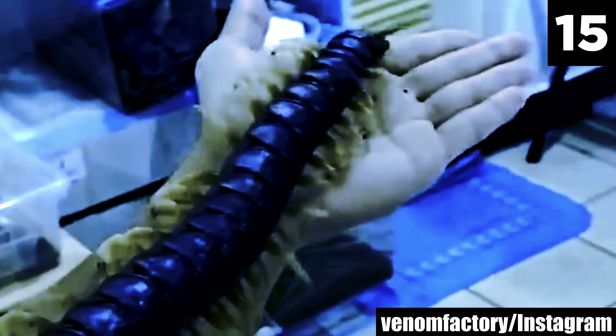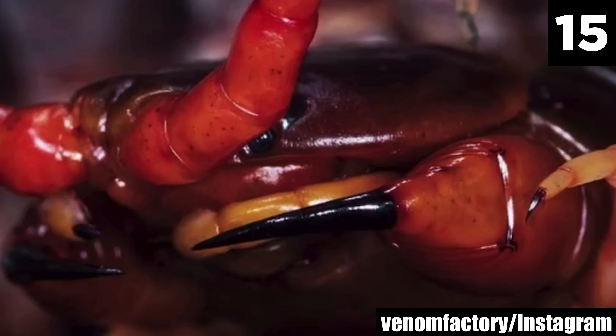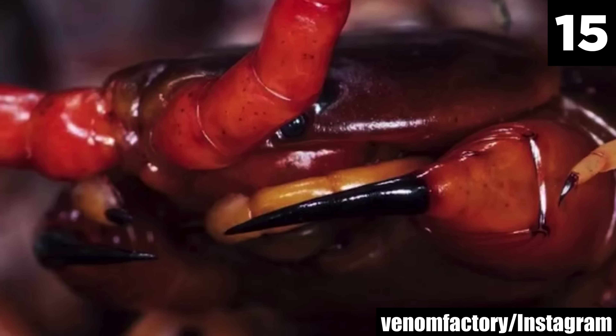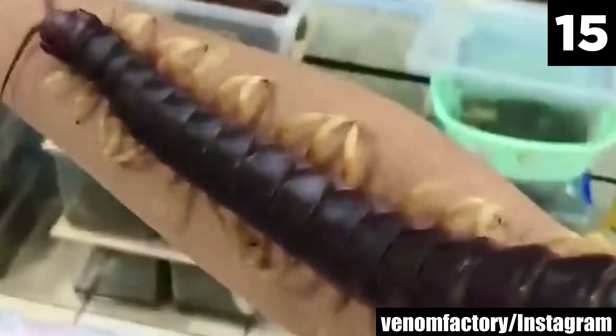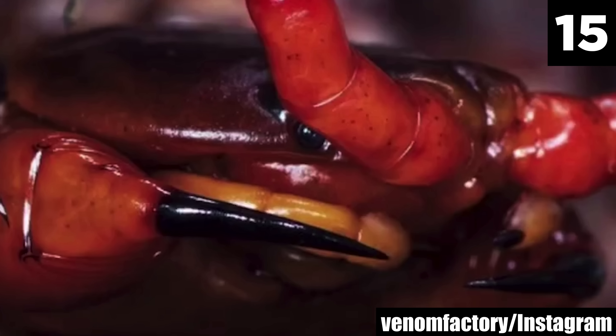This venom can cause severe pain and other symptoms in humans, although it is rarely fatal. Encounters between humans and the Amazonian giant centipede are rare due to its nocturnal and reclusive nature. However, when they do occur, they can be alarming due to the centipede's size and aggressive defense mechanisms. Bites can be extremely painful and may require medical attention, especially for those allergic to its venom — that is, if you don't die of fear first.